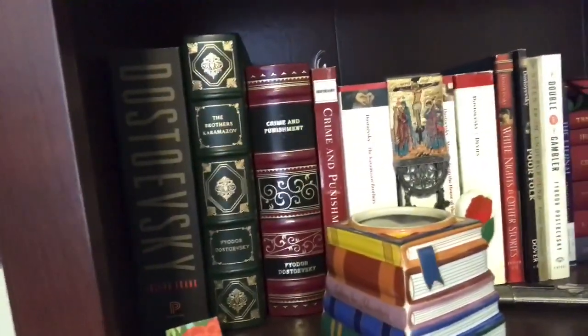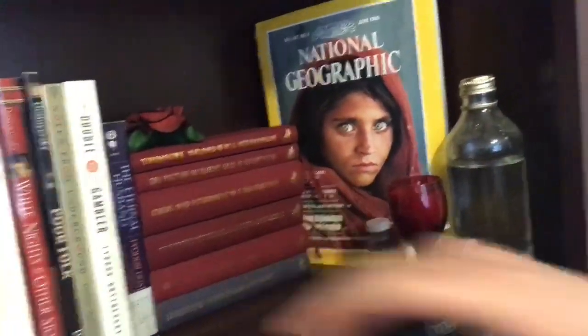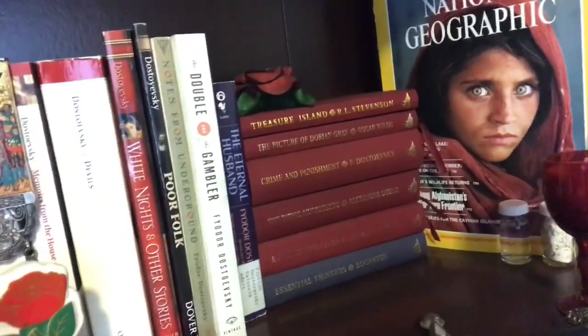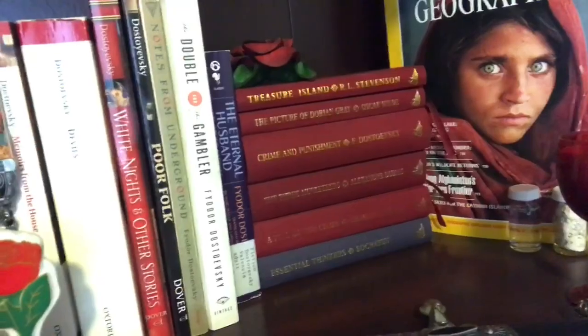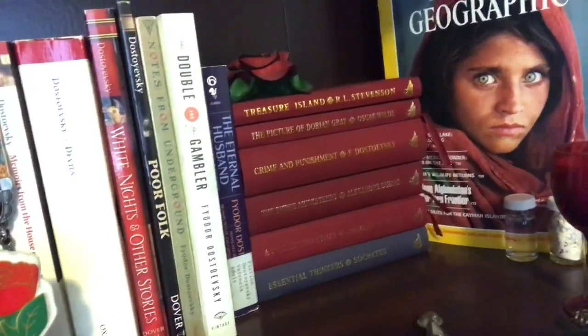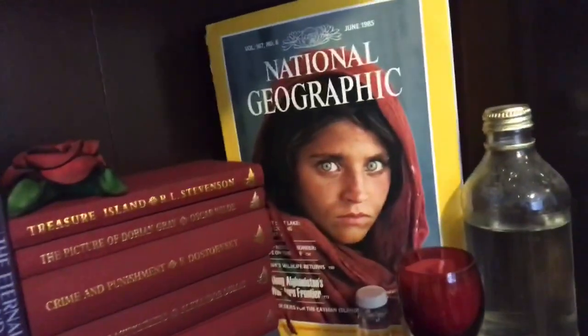Over here I have my Dostoevsky shelf - of course I have a Dostoevsky shelf. It's mostly Dostoevsky until you get to these, which are the Barnes and Noble classics they did for a little while. I loved those - they were like five dollars, unabridged hardcover, very nice and very pretty.